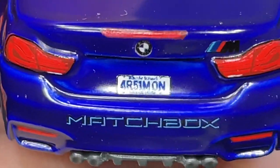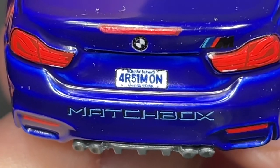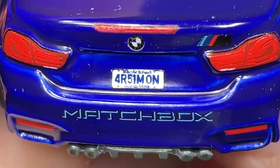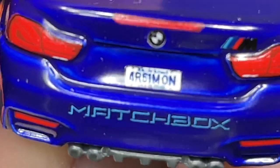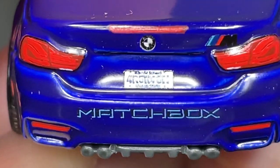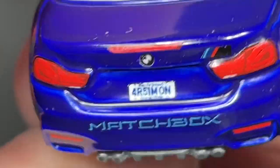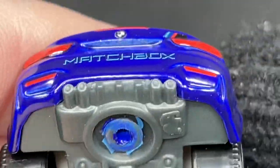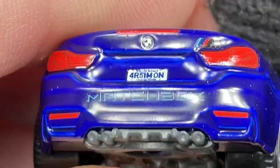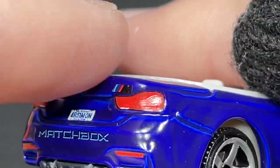The license plate — let me get closer — looks like it says 4R51, MON... I think it says Rhode Island but I'm not sure. Either way, we do have exhaust on the base here on the bottom, two pipes on each side, and some more lights on the bottom of the bumper. We also have the bar light on the top.